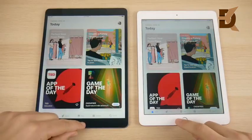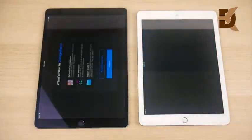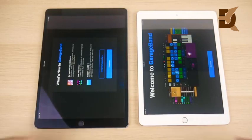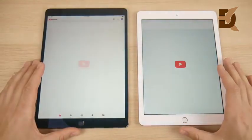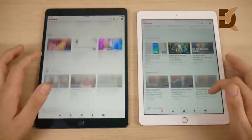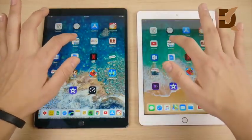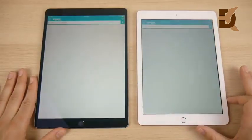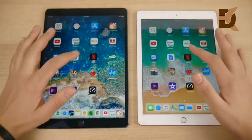Let's go into the App Store — slight edge to the left, the Pro. Let's go into GarageBand — opens slightly ahead on the left for the Pro, but very minimal. Let's go into YouTube and see which can open this third-party app first — and that is the left, so the iPad Pro with a win. But so far this is pretty slight.